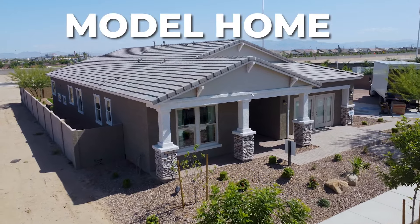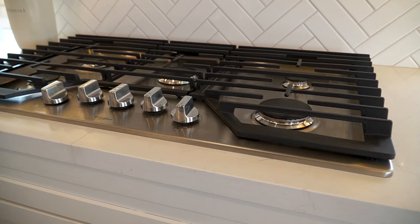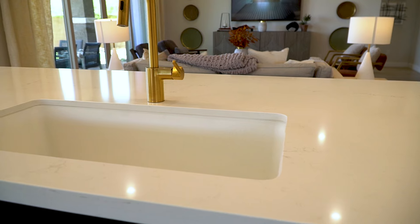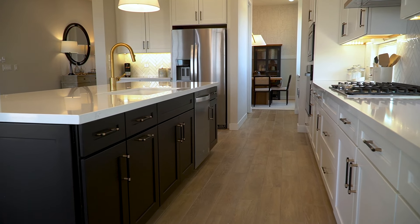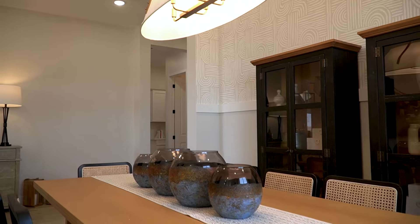This is a model home, and it is the enticement that builders use to get you to buy a house. In here you'll find just about every upgrade imaginable: big sliding glass doors, top of the line appliances, beautiful countertops and cabinets, premium flooring throughout the home, and some designer elements that make just about everyone who walks through here fall in love with the place.